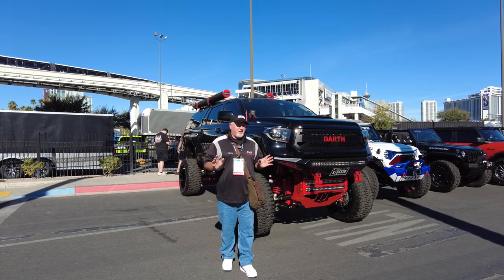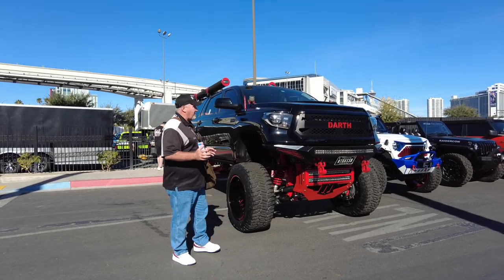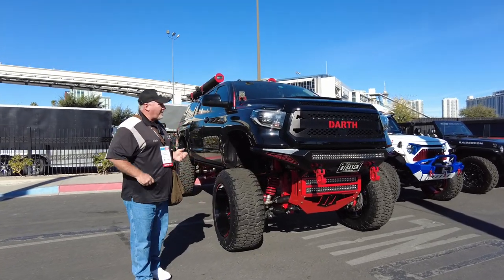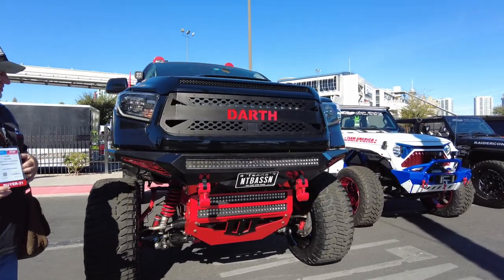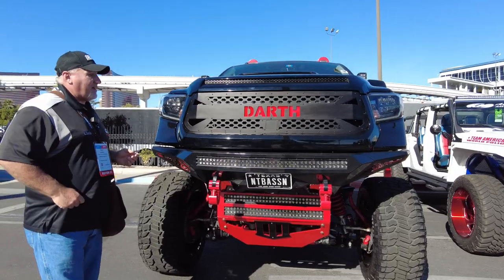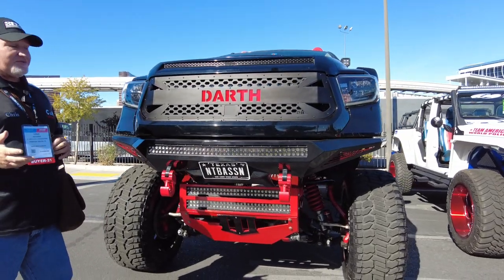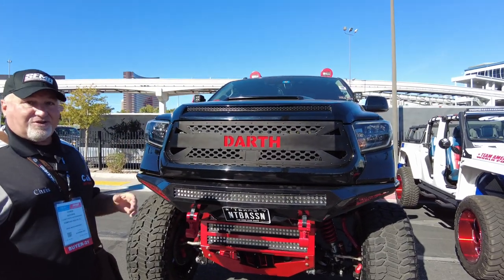Hi, it's Chris again from SEMA in Las Vegas with C&H Auto Accessories, and we're doing our continuation of SEMA trucks. So what do we have here? We have a Toyota Tundra — obviously the guy's a Star Wars fan because this must be the Darth Vader of trucks. I'm doing this video for Buddy, who's the president of the Tundra Crew, and he asked me to take some videos of Tundras.